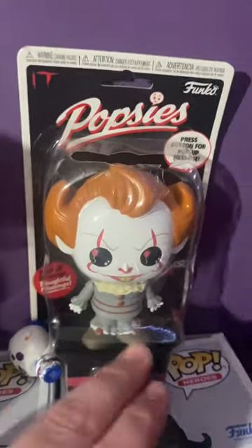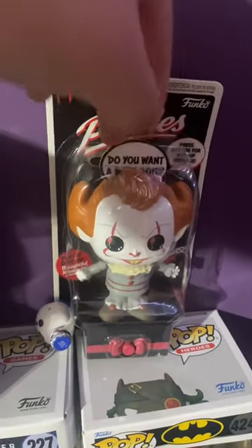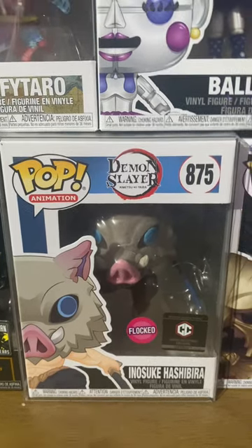I have a little tiny Ballora from Sister Location, and I have a Pennywise that pops out and says 'Do you want a balloon?' I also have Inosuke from Demon Slayer.